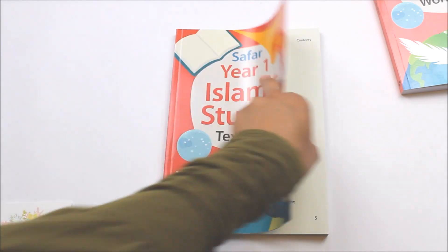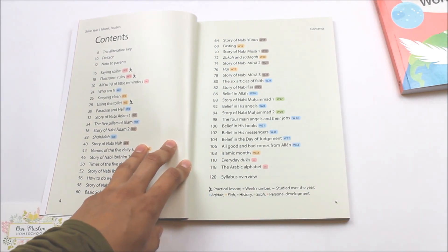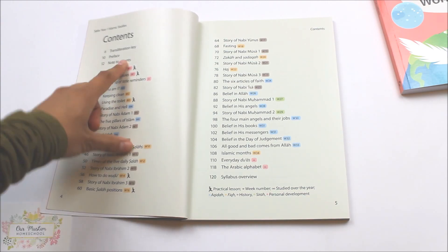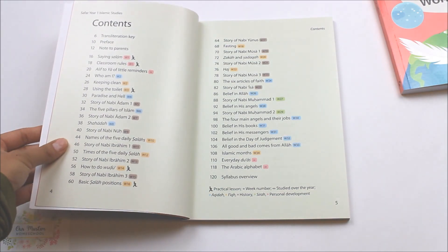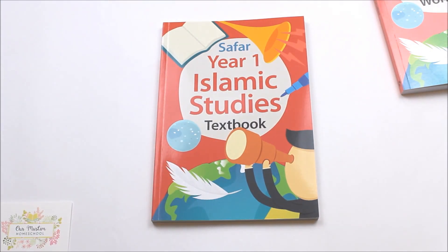At the front of the book, at the contents page, you can see that you are given guidance on what to cover each week, with the aim that you will cover everything and complete level 1 in 30 weeks. This curriculum covers aqidah, fiqh, history or Quranic stories, sirah and personal development, as well as incorporating some practical lessons.